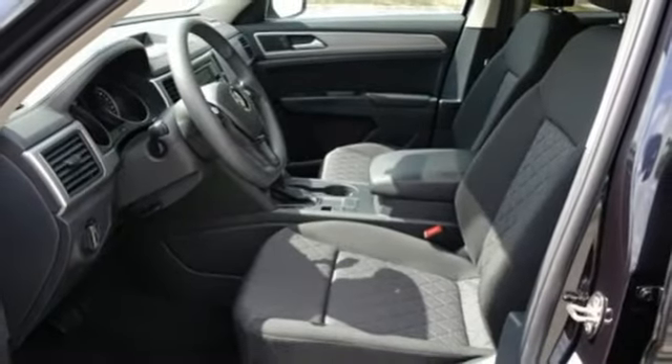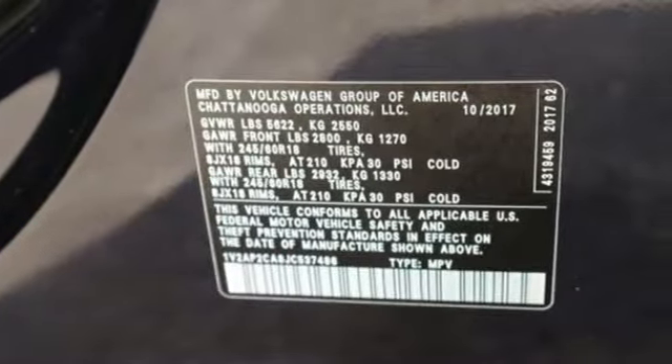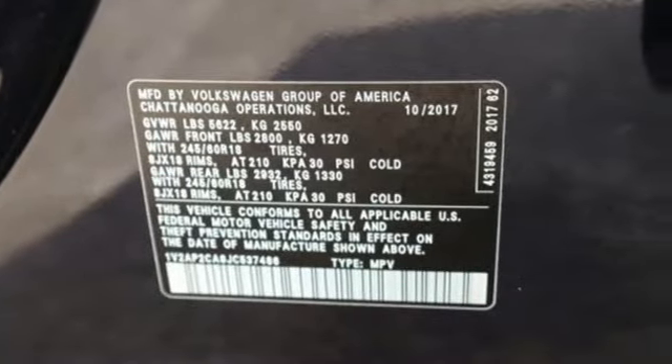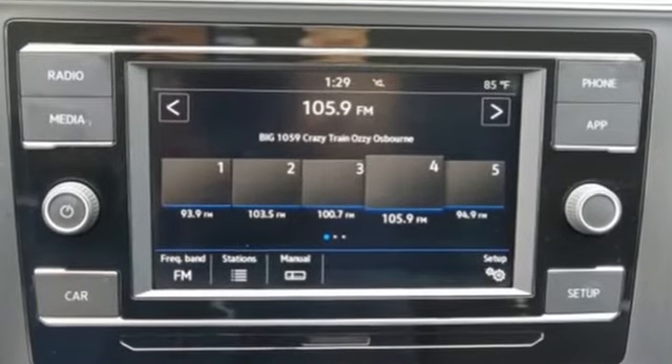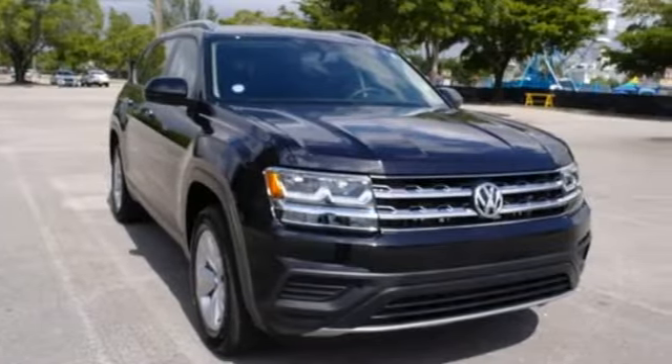From the side curtain protection airbags and automatic post-collision braking to electronic stability control and anti-slip regulation, safety is a priority. No matter where you're going, you need a big SUV. Test drive this one today.